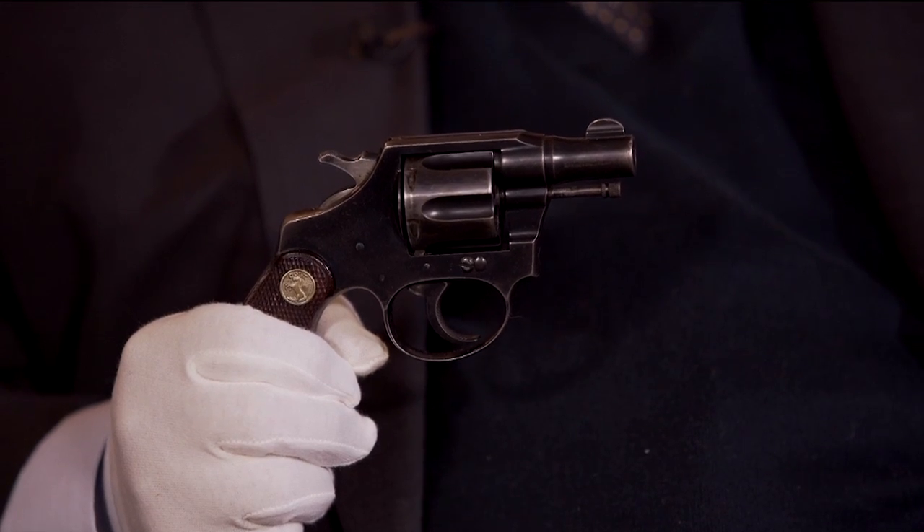That very short barrel obviously affects accuracy, but it's made for short range. It raises the question: how short can you go on a barrel? Actually, I've recently seen a gun that was just a cylinder — the cylinder was held tight to a frame with no barrel at all; the barrel was the cylinder itself. Pepper boxes are like that — there's no real barrel; the barrel is the chamber and the cylinder. This two-inch barrel is meant for close quarters — like if you're in a railway car.